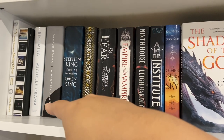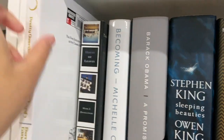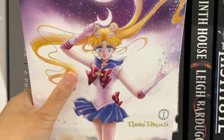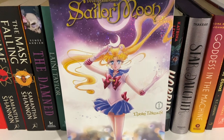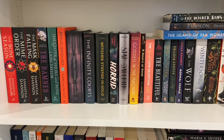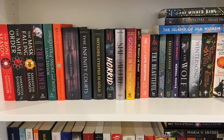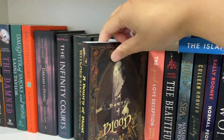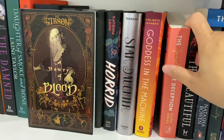I have read Michelle Obama's Becoming, and Sailor Moon, which is this beautiful manga — I cannot explain how pretty this looks. I need to get the rest because there are so many, and I read this in one sitting. My third shelf has a mix of more fantasy and some romance. Most of these I've already read. A Dowry of Blood — I absolutely loved it. I hope to see more from that author. I've also read The Spanish Love Deception, another fantastic romance book.